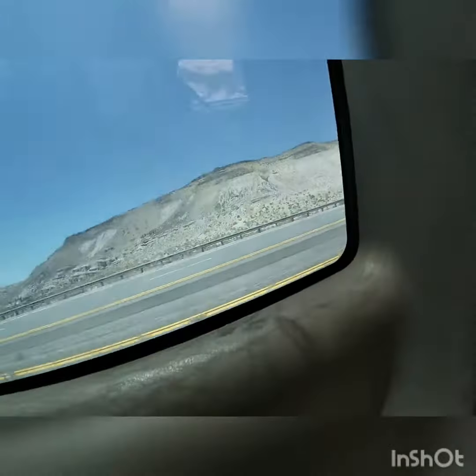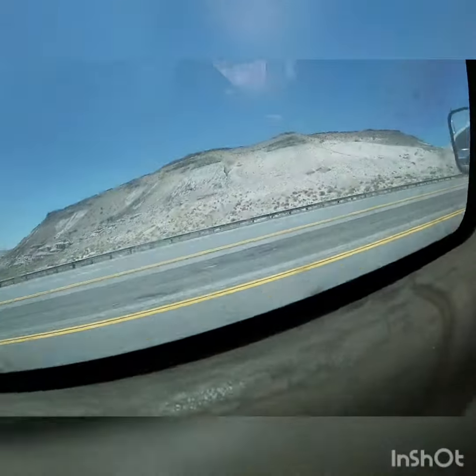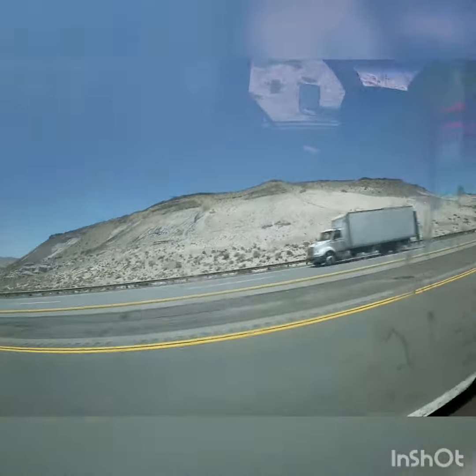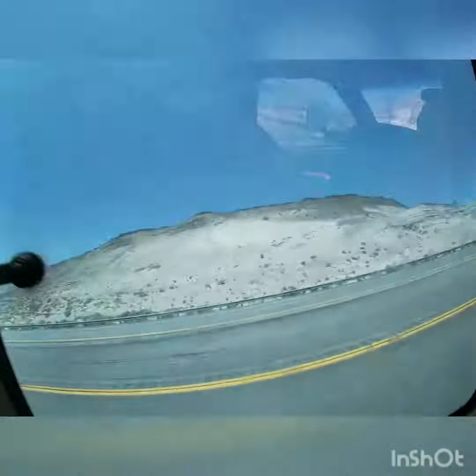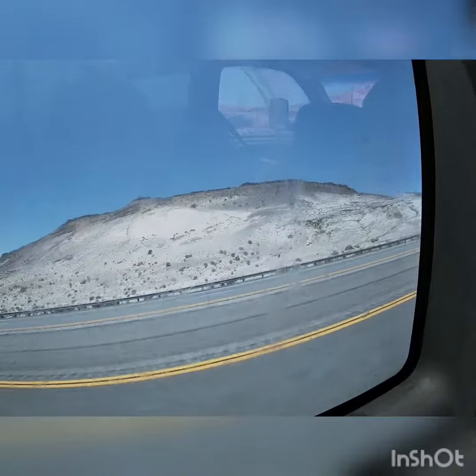Okay, change of plans, guys. Actually, there's this place called Red Rock Canyon that comes first before the Cinder Cone, so I wanted to show you guys this. This is right after Mojave, California. It's got a bunch of sand dunes and cool stuff like that, so I'll see you guys at the Cinder Cone.